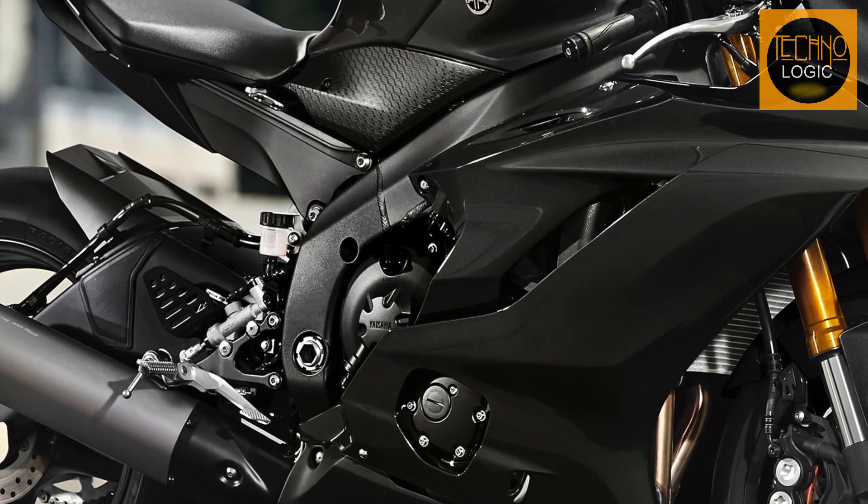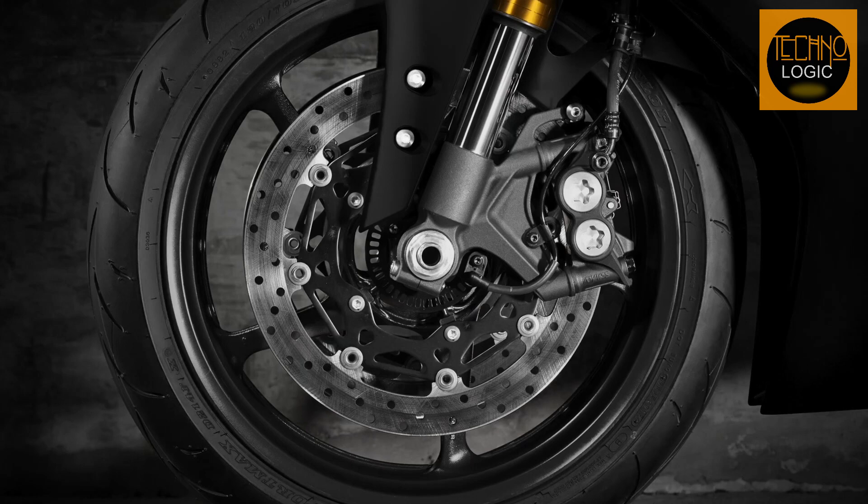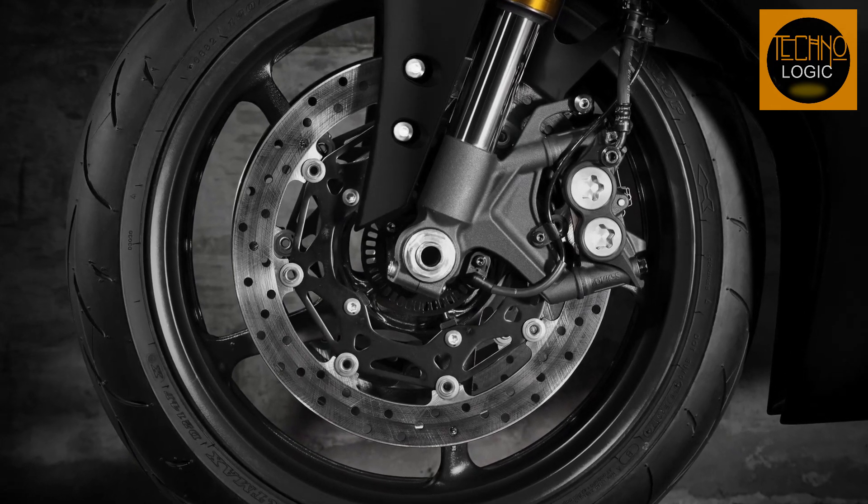With features like Yamaha chip-controlled intake, Yamaha chip-controlled throttle, a slipper clutch, close-ratio 6-speed transmission, and quick-shift system, the R6 Race offers unparalleled control on any circuit.